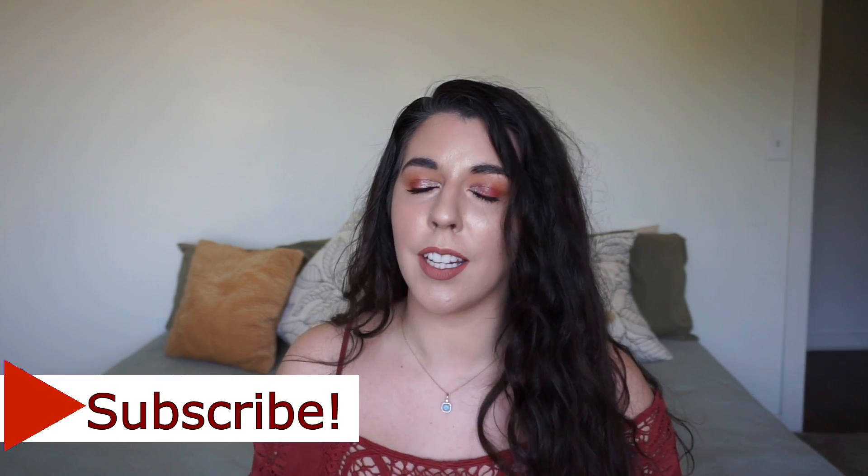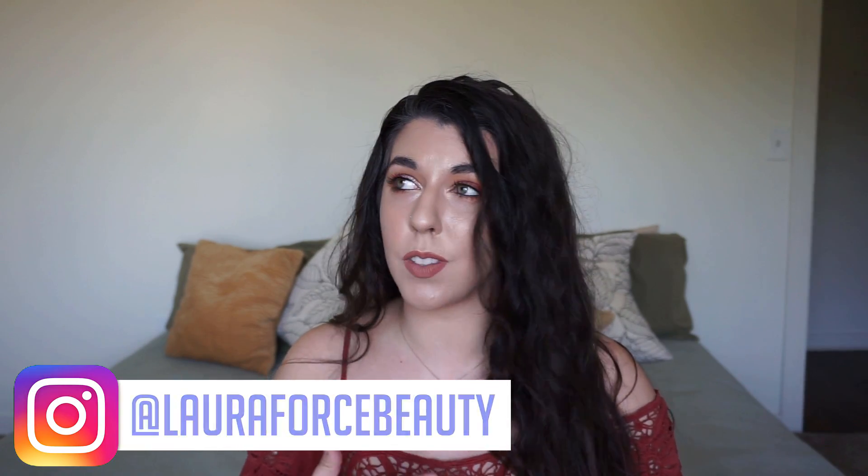Today we're going to do update 9 in my Pan Those Eyeshadows project. If you're unfamiliar, this is a rolling style project pan created by Alexi — I'll have her linked down below and in the end card. There's a ton of people doing this project; it's really exploded. If you search the hashtag Pan Those Eyeshadows on YouTube or Instagram, you'll find so many people doing it because it's just so much fun using your eyeshadows up.